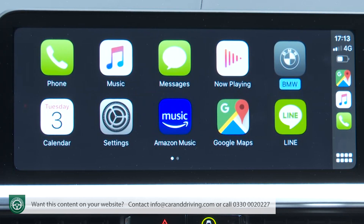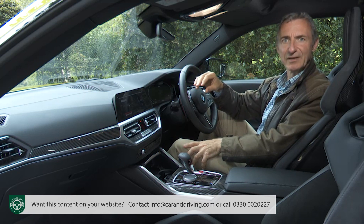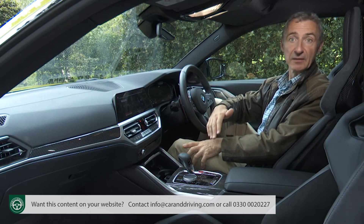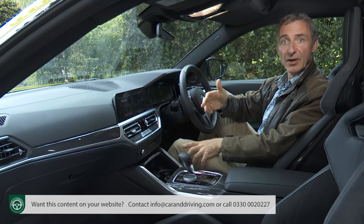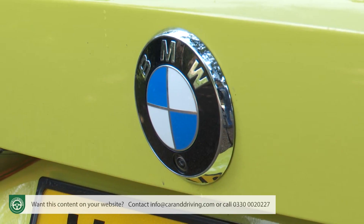Apple CarPlay and Android Auto smartphone mirroring is now standard without limit — and not before time. But many of this Munich maker's digital services remain life-limited before becoming chargeable: some for three years, and others like BMW Music and Microsoft Office 365 for just three months. To some extent you can't help feeling it's a case of the brand giving with one hand and taking away with the other.